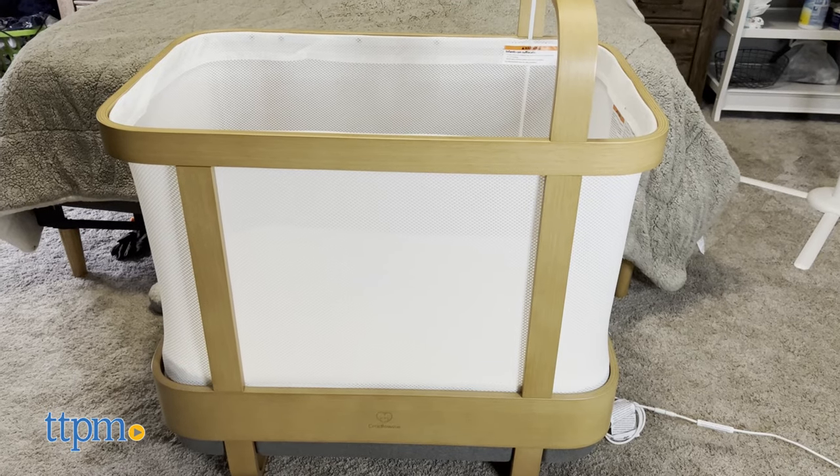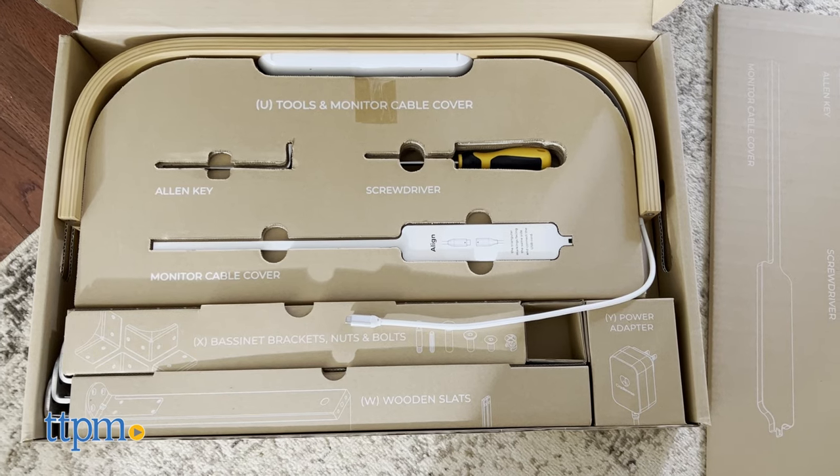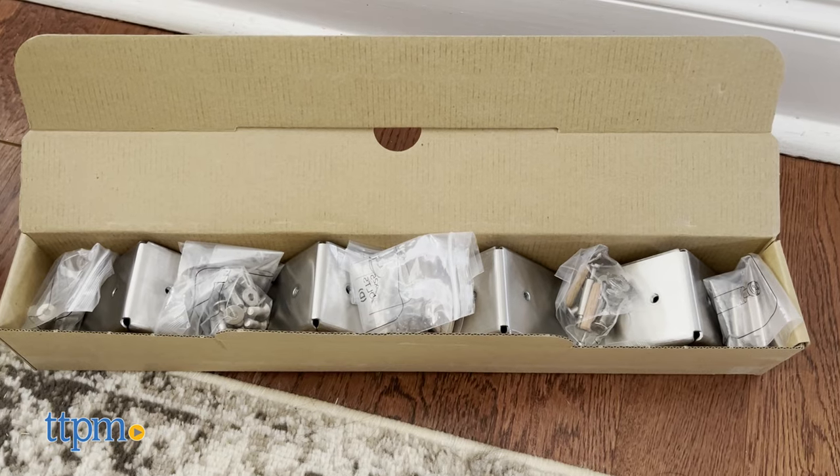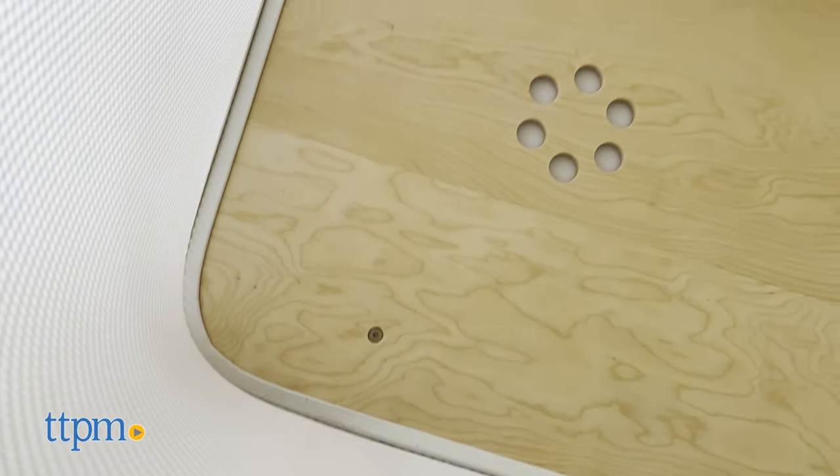For ages 0 to 24 months, this incredible sleep structure is a bassinet, crib, and monitor all in one. It comes with all the tools you need for assembly and an extra mattress pad. But be aware, it's very hard to get the tension pieces screwed into the bottom.